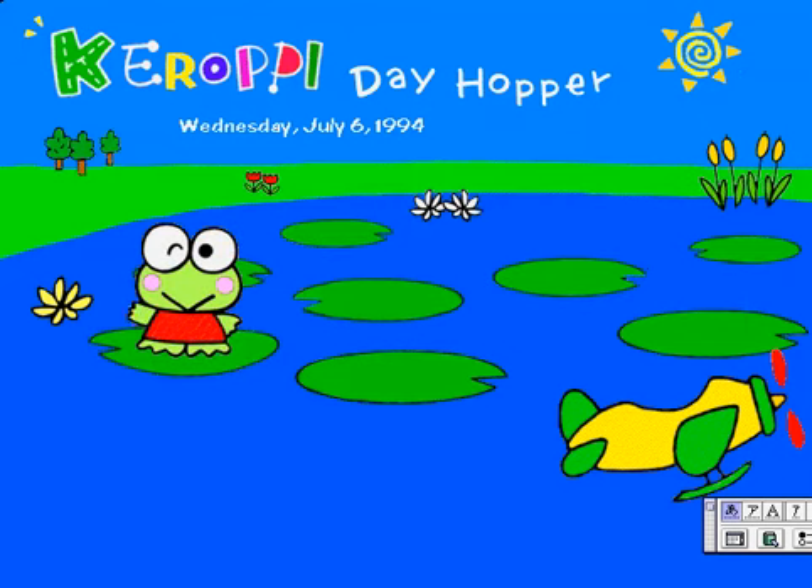Welcome to the Keroppi Day Hopper. The Day Hopper makes writing fun every day, and it's got a calendar and an address book, too.